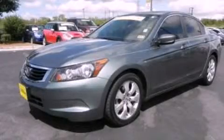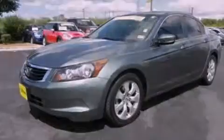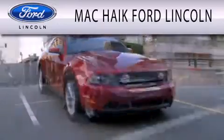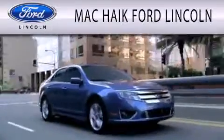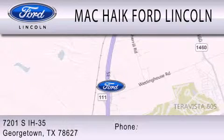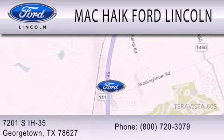This vehicle is sure to sell fast. Call and arrange your test drive today. Matt Kike Ford Lincoln is dedicated to doing everything possible to ensure that the experience you have selecting your next vehicle is as pleasant as possible. We're located at 7201 South Interstate Highway 35 in Georgetown.